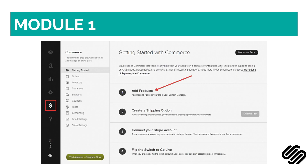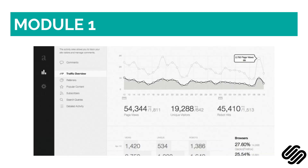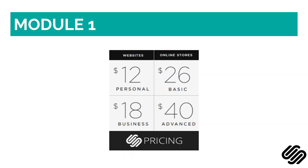Squarespace is also scalable as your business grows, since it is excellent for commerce and creating sales pages. Unlike Wix, it has deep analytics features. It also provides a free SSL certificate. Squarespace offers 4 plans that range from $12 to $40 per month. Although it does not offer a free option, it has a 14-day free trial.